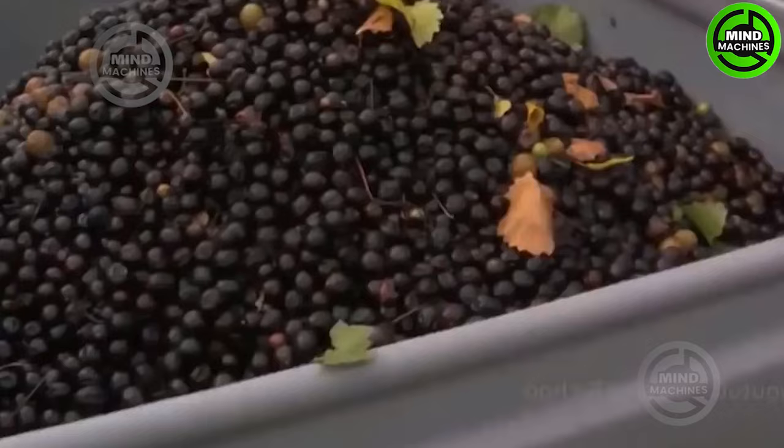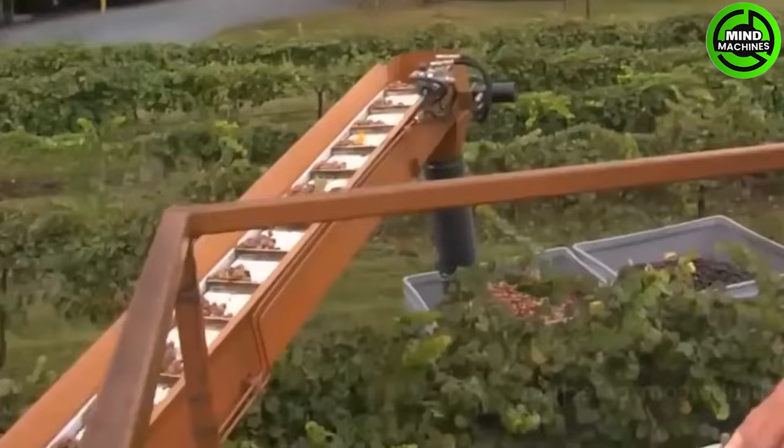Grapes are cultivated across a range of soil and climatic conditions in three distinct agro-climatic zones in India: subtropical, hot tropical, and mild tropical regions.